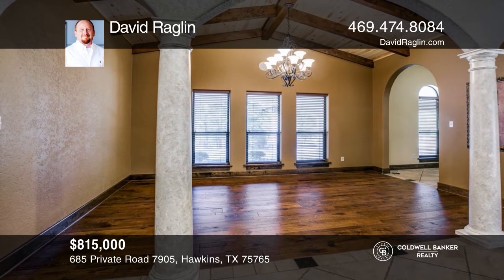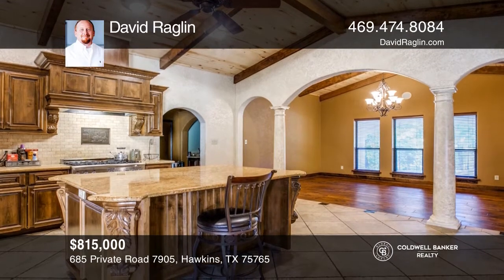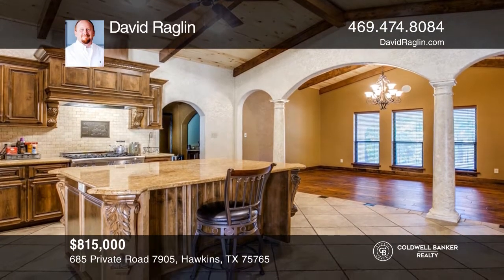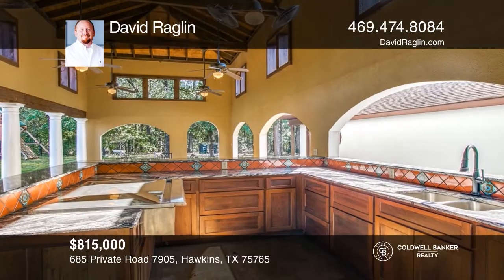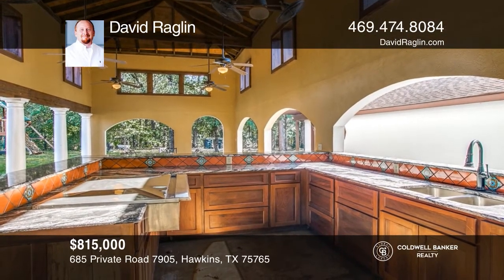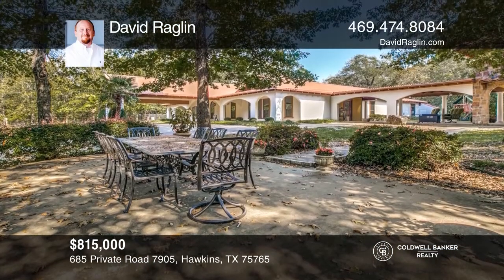This is a beautiful Spanish estate in an ideal location on approximately six acres with a lake view. Indoors, enjoy commercial grade appliances, a full gym with a bay door, and an atrium. Outdoors, you'll find an outdoor kitchen with a hibachi grill and gorgeous landscaping. You'll enjoy a short drive to Holly Ranch Resort with golfing and more. See this beautiful home yourself by scheduling a tour with David Raglan.